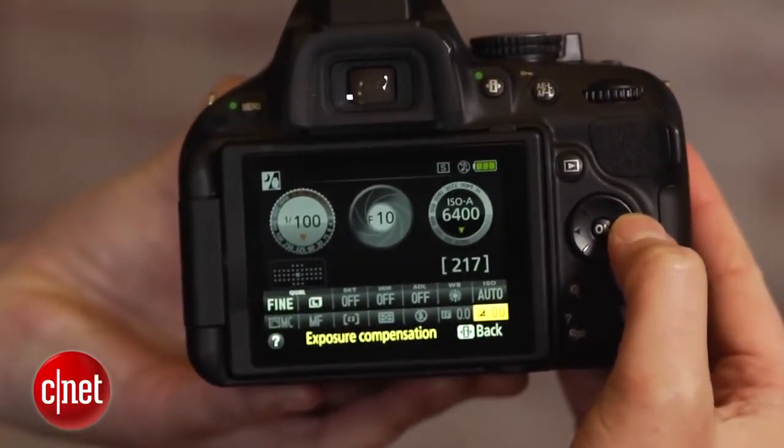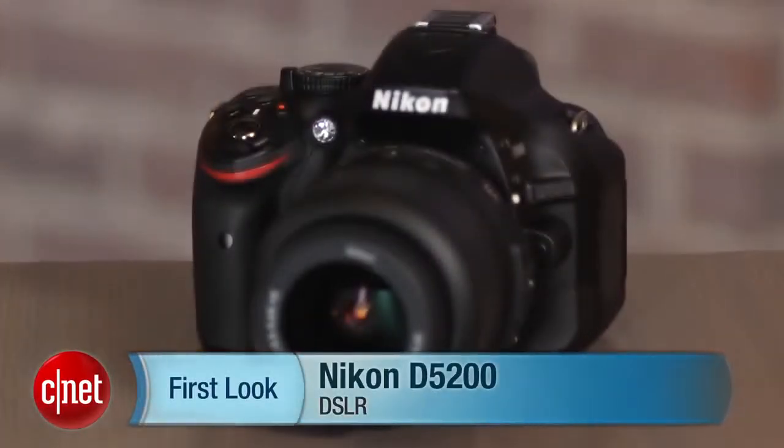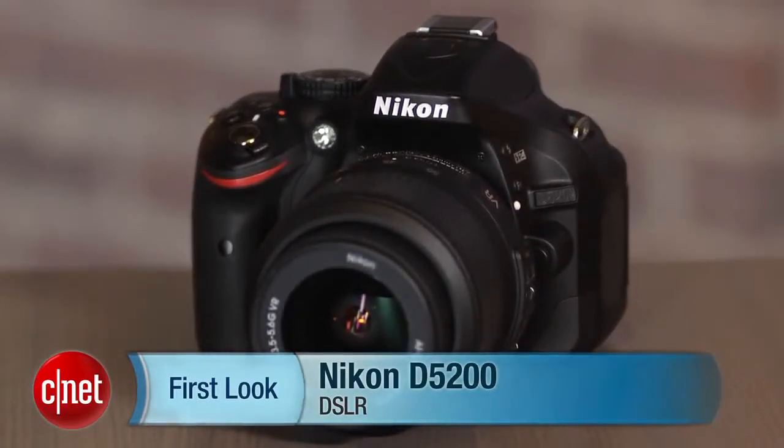The D5200 delivers a noticeably better shooting experience that makes it an excellent choice for a sub-$1,000 DSLR. I'm Laurie Grunin, and this is the Nikon D5200.